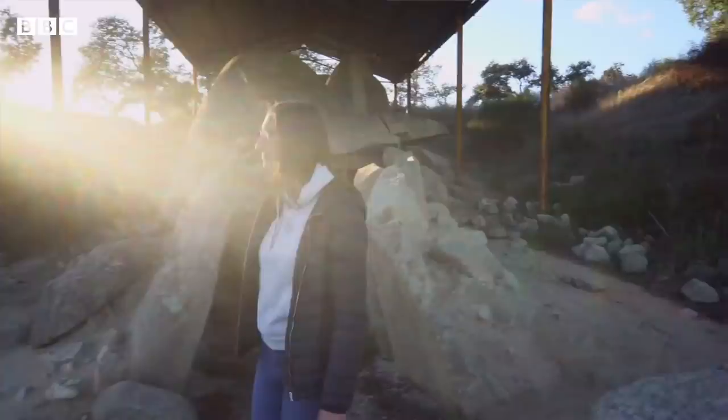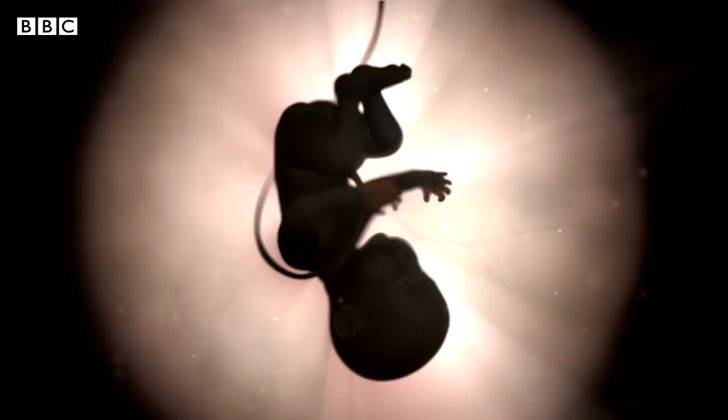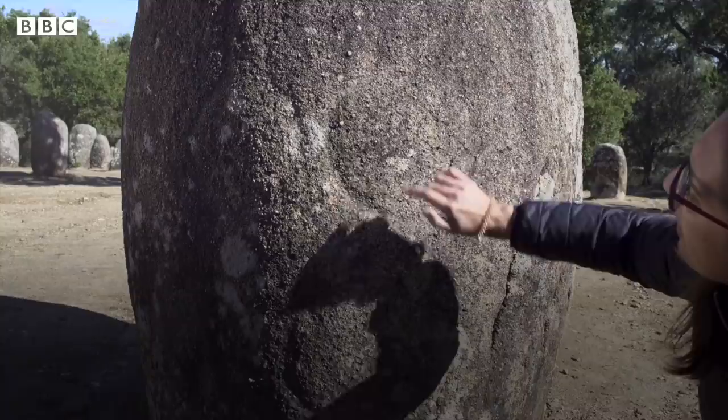Some people associate the shape of this structure with the female reproductive system. You have a chamber, which is the uterus, and a birth canal. And then on top of it, you have a hill that looks like a pregnant belly. It's like going back to the womb for a time, and then you come back to life.